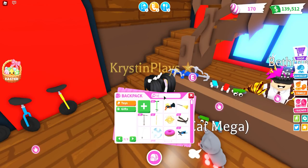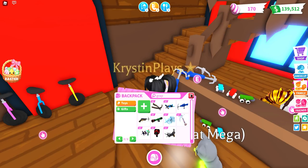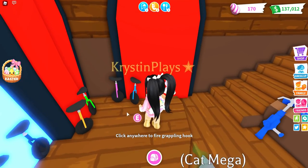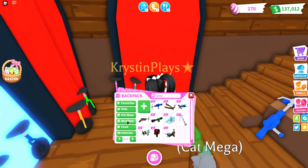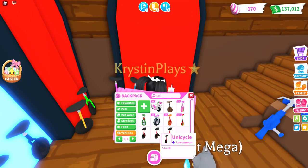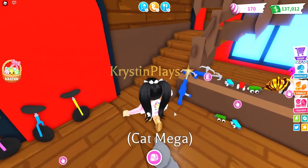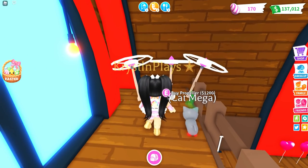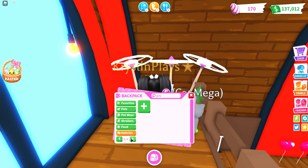Now we've got the teal roller skates. Next is the grappling hook - I never really use those. We do have one; they are ultra rare and cost 2,500, but I'll grab one more. The unicycle is next - not my favorite if I'm being completely honest. We do have two pink and a purple, so I think that'll be fine for those.